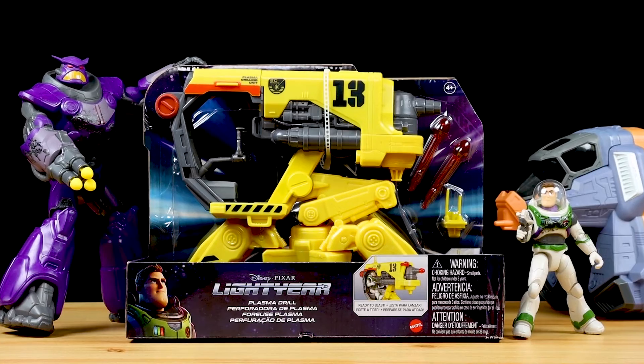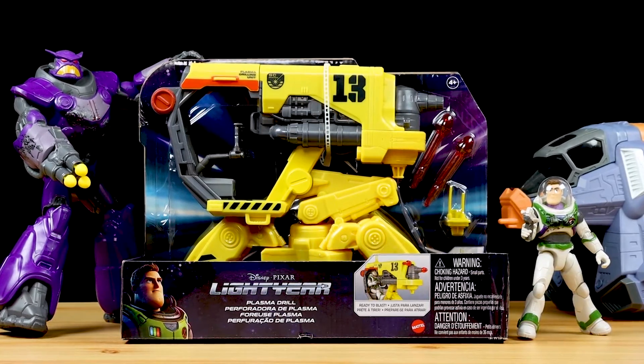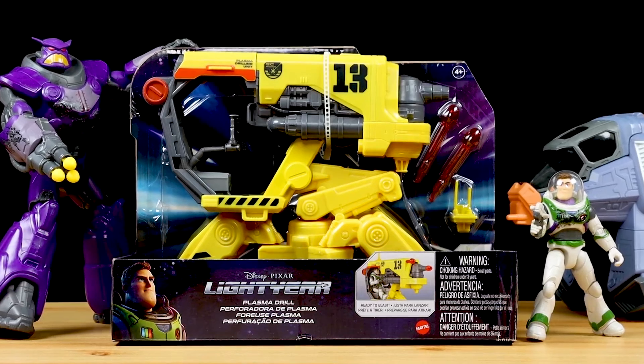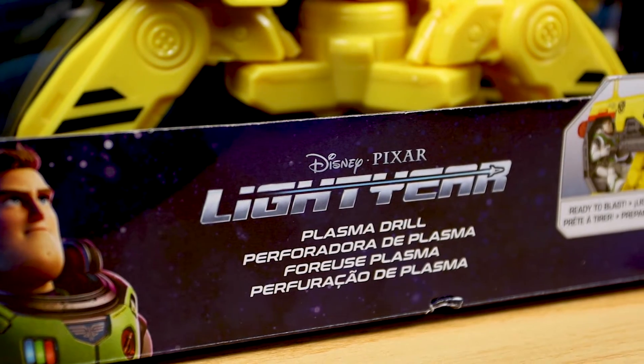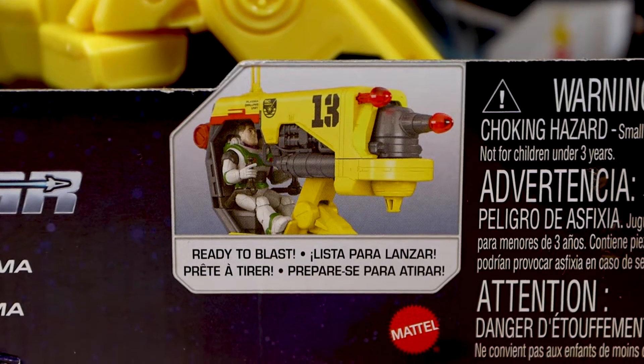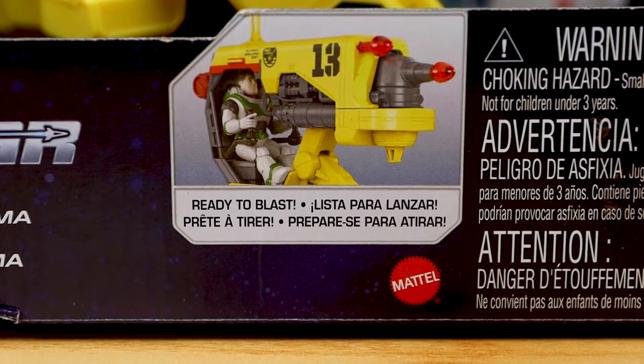Hey everyone, hope you're all having an awesome day, good to be back here. My name is Dan Taylor. For anyone new, I run DanThePixarFan.com, and today I'm taking a detailed look at the brand-new Plasma Drill Vehicle as part of Mattel's seemingly never-ending collection of 5-Inch Scale Lightyear action figures. Keep them coming, Mattel — I cannot get enough.